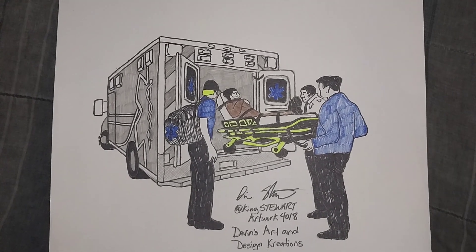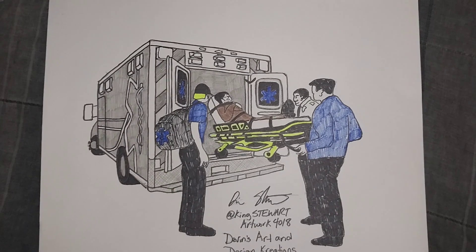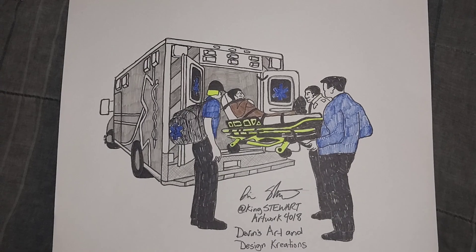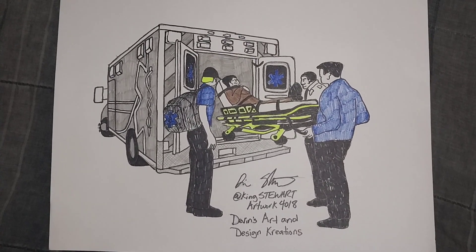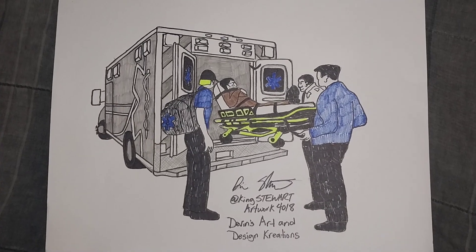Hey, what's going on YouTube! Today I'll be sharing a preview drawing of EMT officials loading a patient on a stretcher into an ambulance, carrying that patient to a medical facility for treatment.